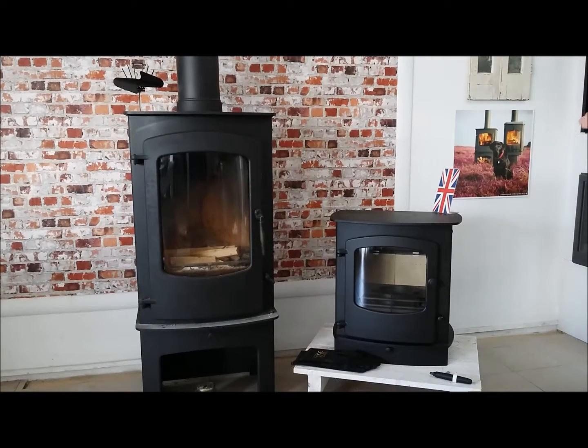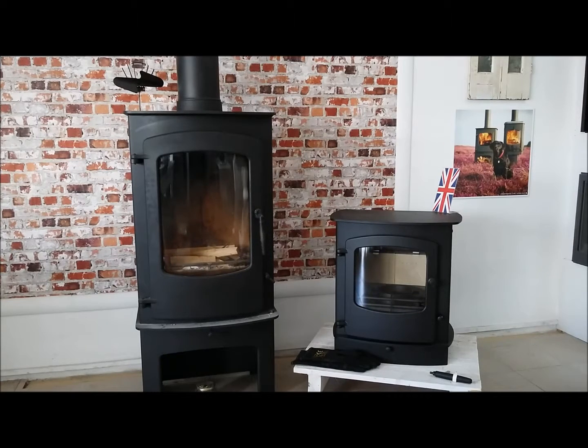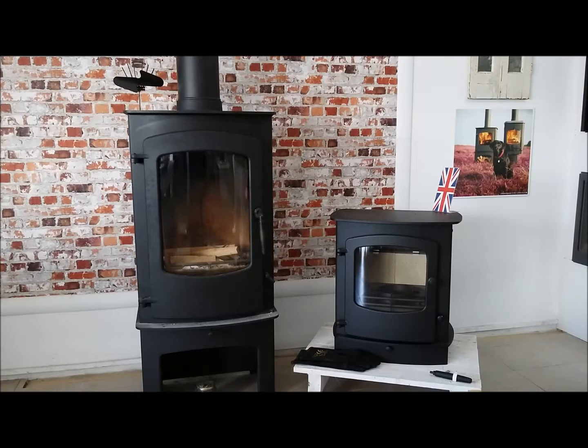For more information and a detailed view of the Cove 2 model, visit our YouTube channel and search for the video 'What Makes Charnwood Fireplaces Exceptional' for an in-depth review on that product.